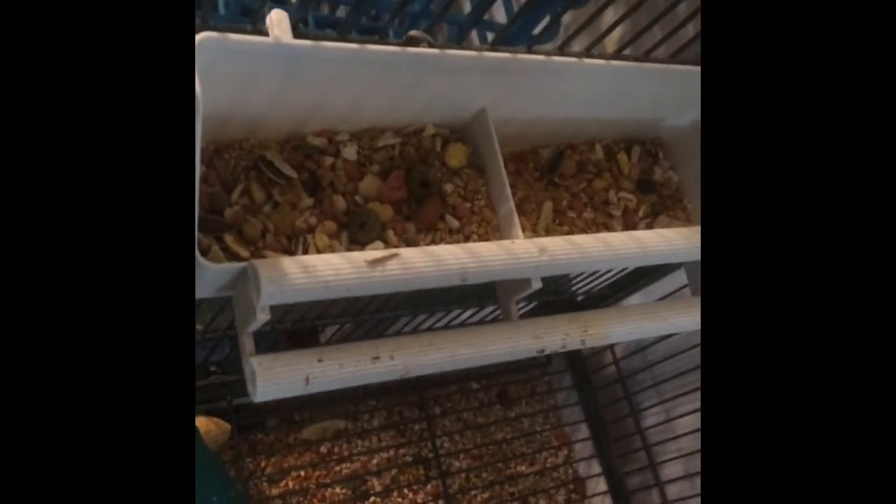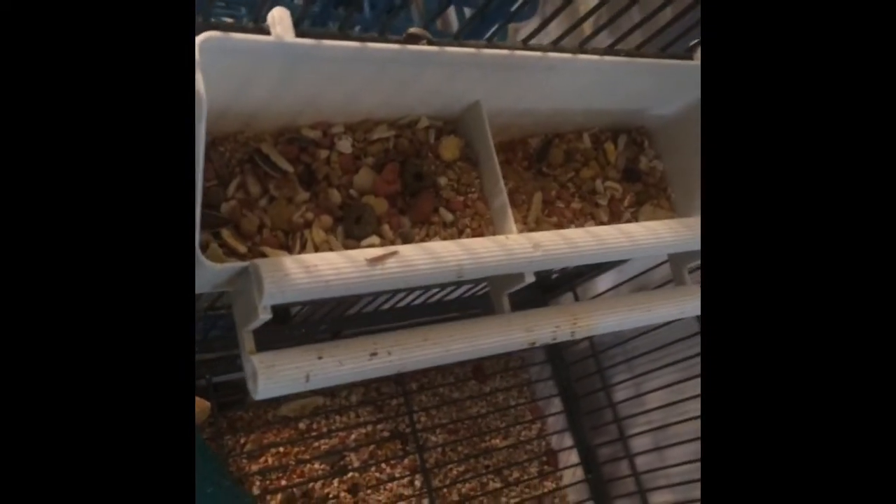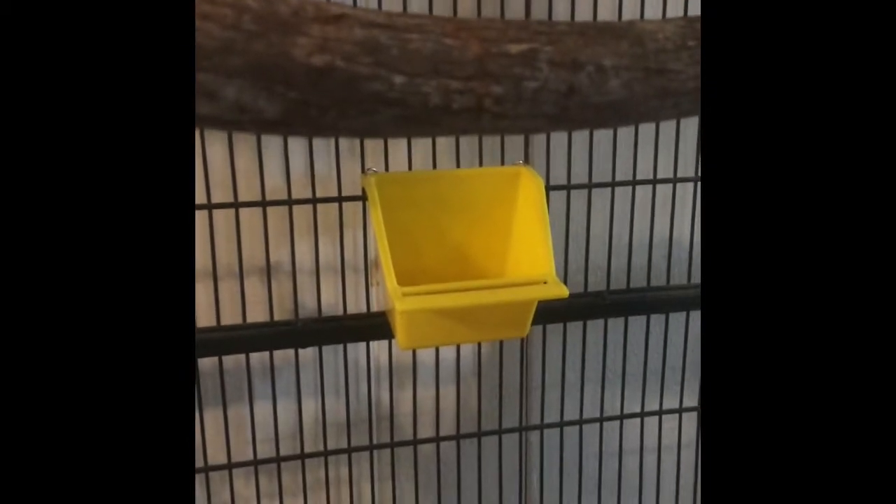That is his water dish, which needs to be cleaned out. He has a real tendency to get food in his mouth and then spit it into his water dish, or to mix things in his food dish. We used to have the water in another dish but he mixed them together and the water was just gross, so we ended up changing his water to that dish.